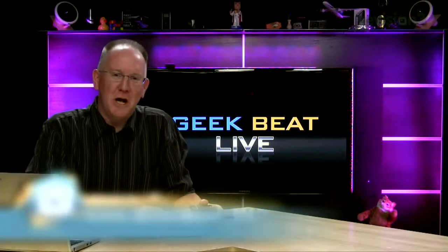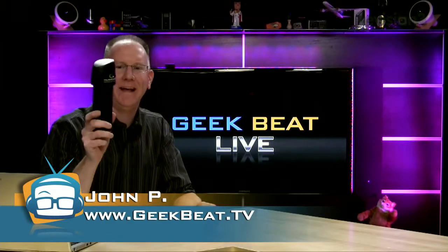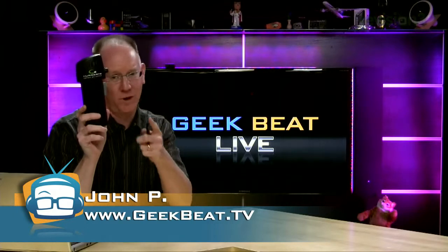Hey folks, I'm John P. This is Geek Me TV and what is better than a hurricane in a bottle? Nothing. We're going to talk about it right now.